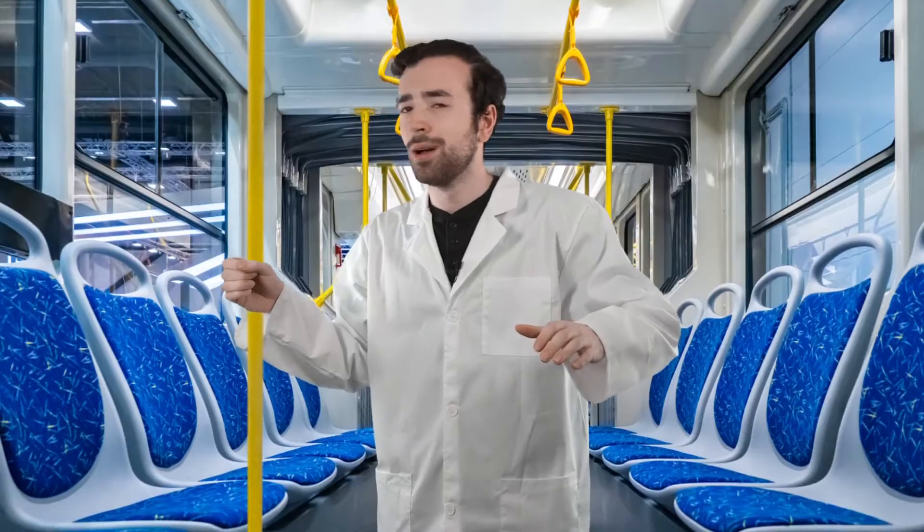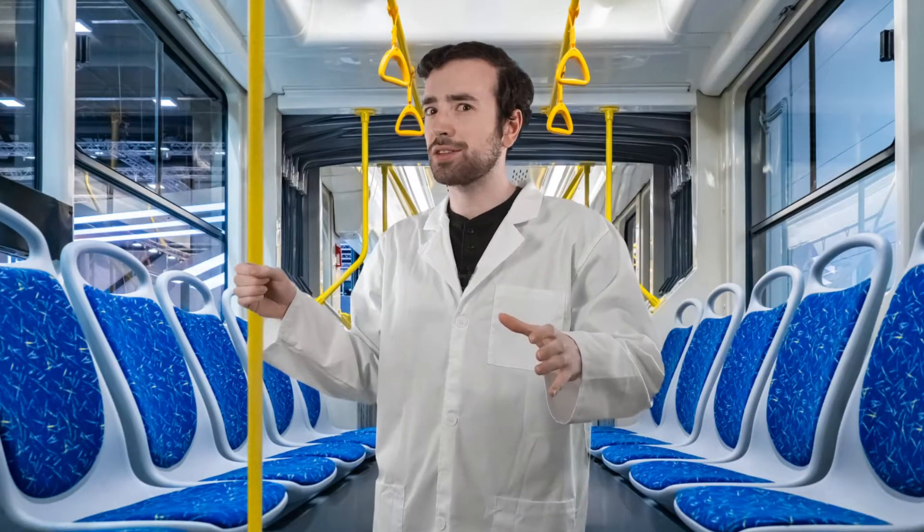Whoa, whoa, whoa. I think I just experienced the effects of inertia.